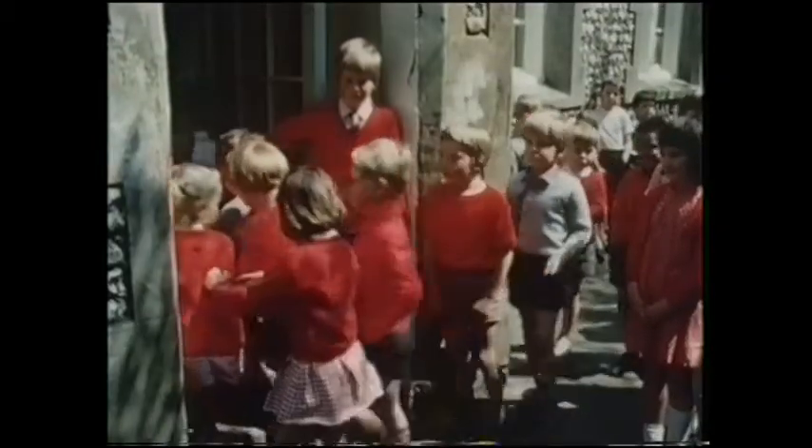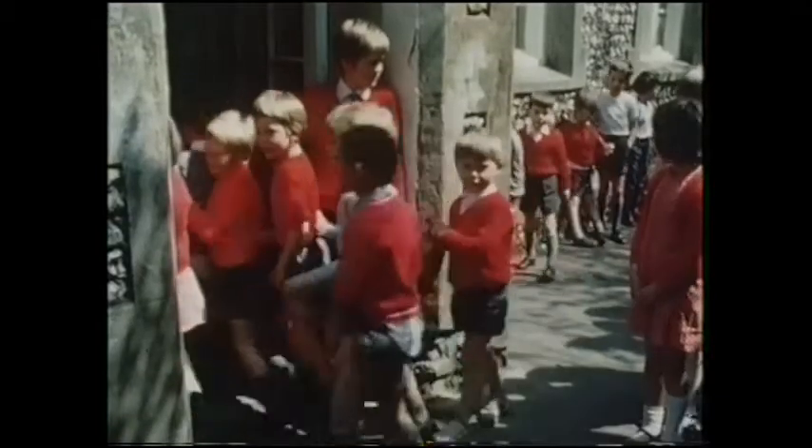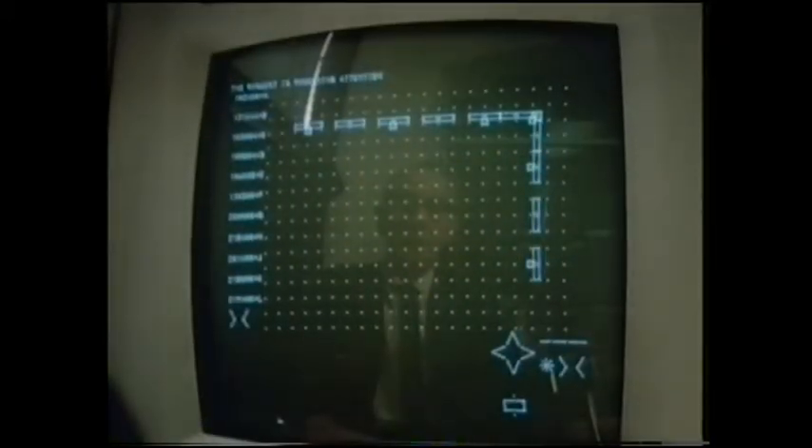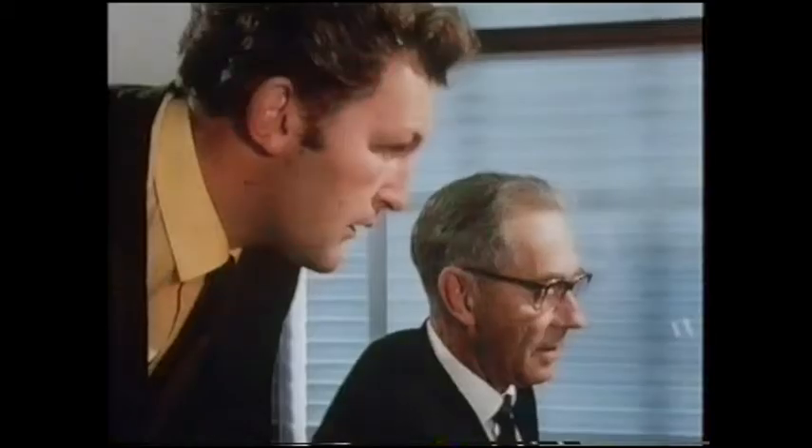It started some time ago, although the first the children knew of it was when Mr. Patterson from the county architect's department came to talk to their headmistress, Mrs. Brisland, and stayed to look at their drawings. They weren't to know that he'd been doing a certain amount of drawing himself, but in a rather more technical way, with a computer visual display unit. And this is the first thing that's different about the new primary school for Eastergate: the computer that helped to design it.